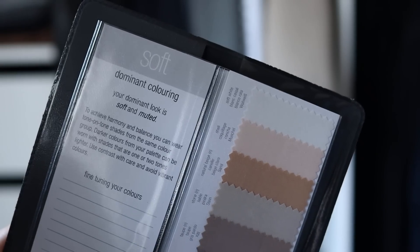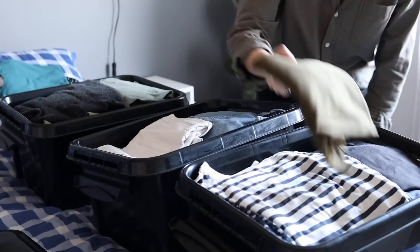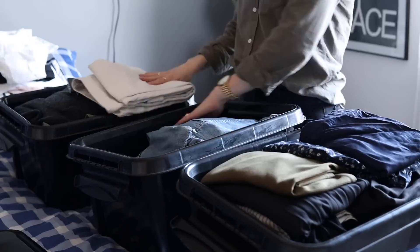Once that's all a little bit more clear, I'll have a look through my storage boxes to again shop my own wardrobe. The items here are all from previous seasons — some are way old, like up to 10 years, others might be just from last year, so it's all a little bit mixed.